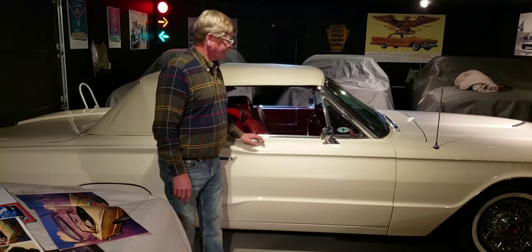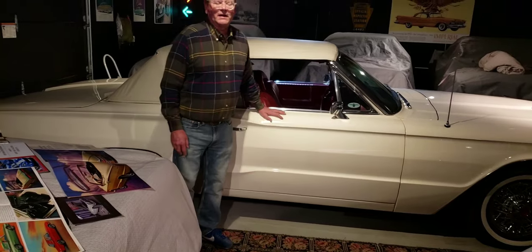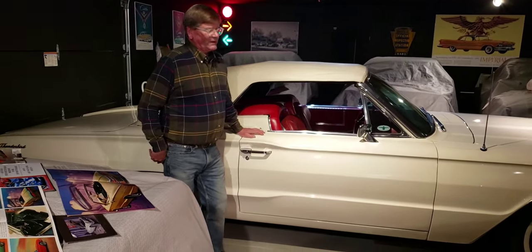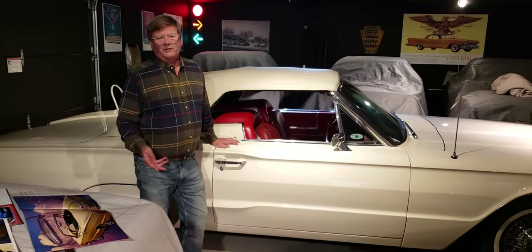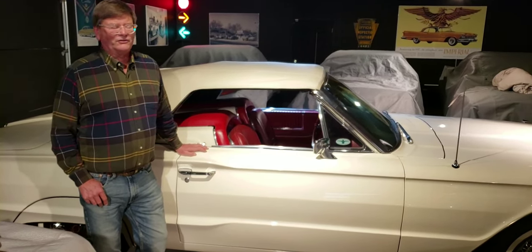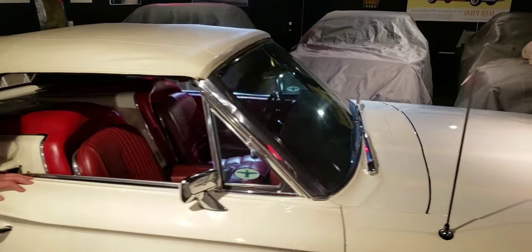Hank is the owner. Hank, thanks for inviting us to your garage again. What can you tell us about this car? Well, this was an accidental purchase. My cousin Ernie was actually looking at buying it, and he knew I had a '61 and I was familiar with the convertible top mechanism, so he asked me to come with him when he looked at it. I went with him and ended up buying it from him.